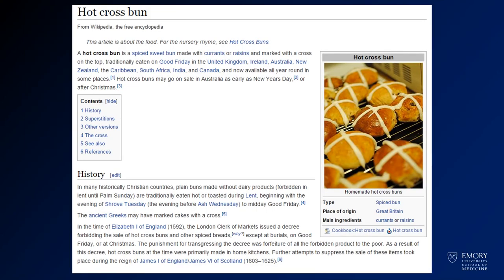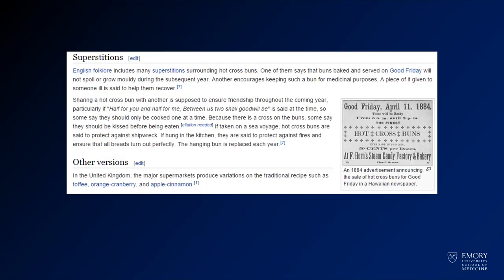You can read more about hot cross buns on Wikipedia if you choose. Hot cross buns are a sweet bun associated with the UK, Australia, New Zealand — more British territories. There's a lot of history associated with hot cross buns, including keeping them for medicinal purposes. If you take them on a sea voyage, they protect against shipwreck, protect against fires, and make sure your breads turn out perfectly. Just use that to help you remember this disease.